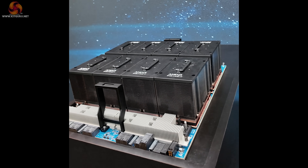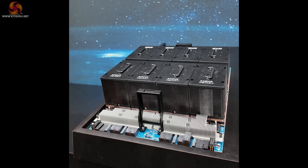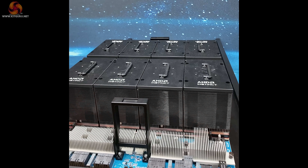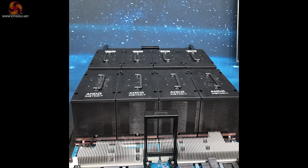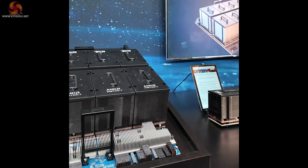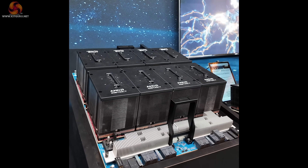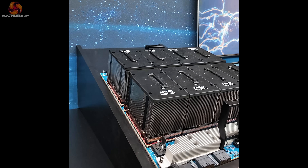I'm going to sign off as we look at eight AMD Instinct MI300s all clustered together. I'm not going to grab any of those handles or pull out any of those units. But goodness me, doesn't that look absolutely awe-inspiring? Remember, KitGuru.net on the web and KitGuru Tech on YouTube.